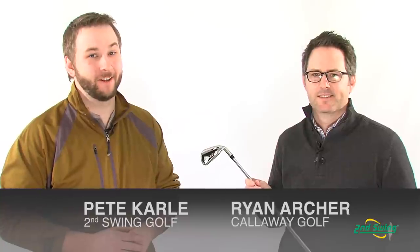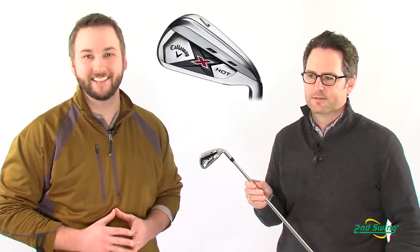Hi, I'm Pete Carl from Second Swing Golf. Most golfers are looking for more distance out of their irons. If that sounds like you, then the X-Hot Iron is going to be the right choice. I'm here with Ryan Archer today, our Callaway representative, who's going to tell us a little bit more about the features and technology behind the Callaway X-Hot Iron.